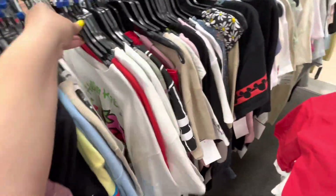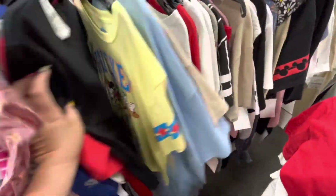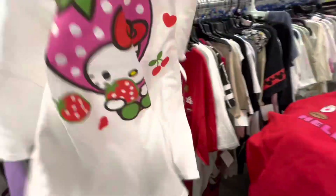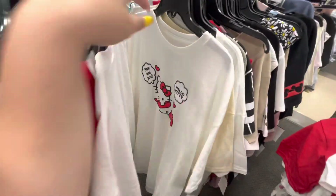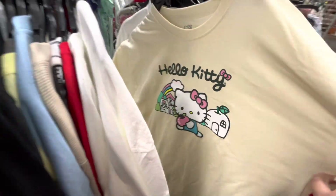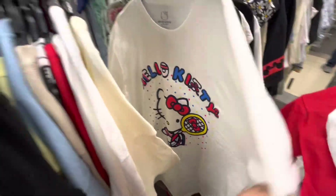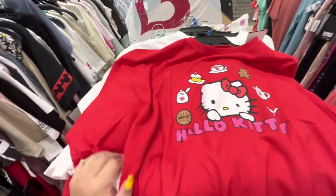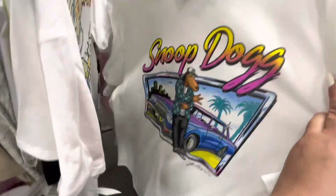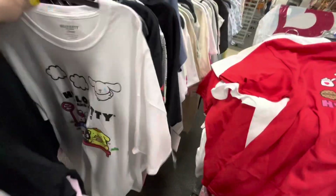They do have them in extra large — they have different ones. Hello Kitty dressed as a strawberry — look! Then there's Hello Kitty on the phone, a 4th of July one. They also have Spongebob, Bugs Bunny, Snoop Dog — that one's funny — and another Hello Kitty and Friends. I'm gonna need to try these on!